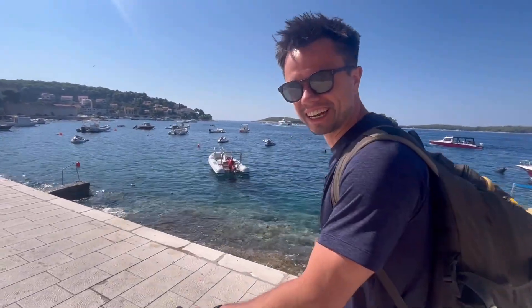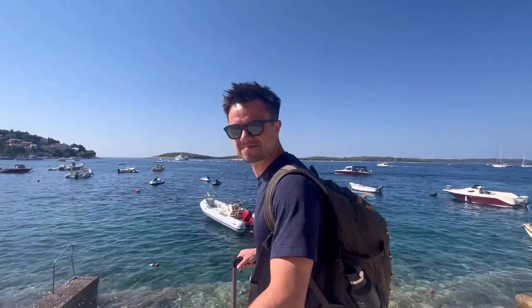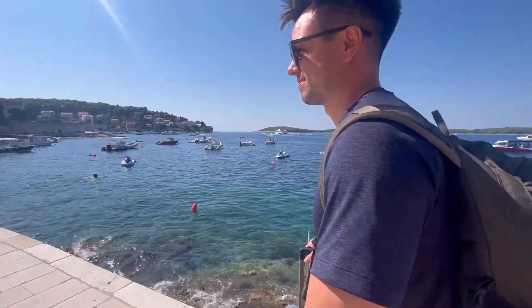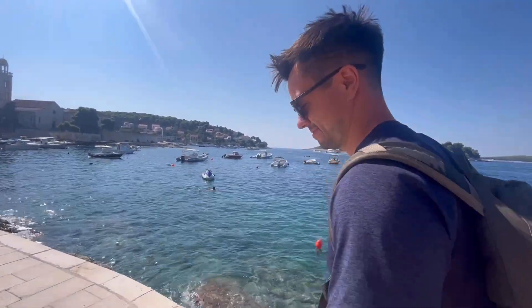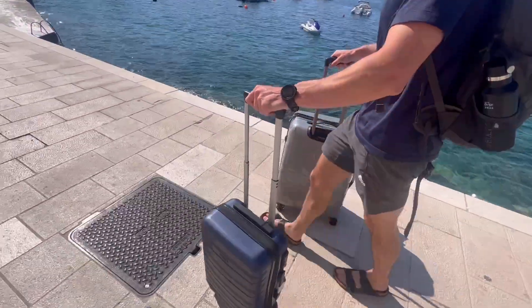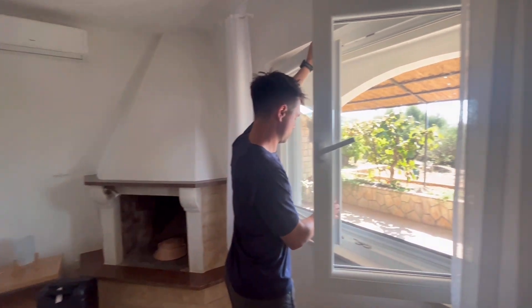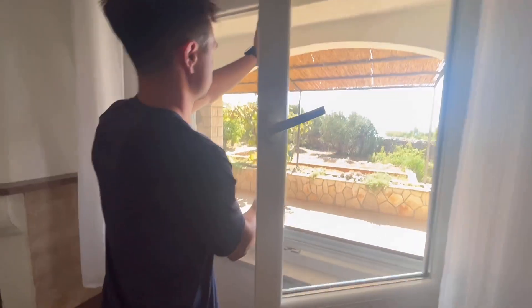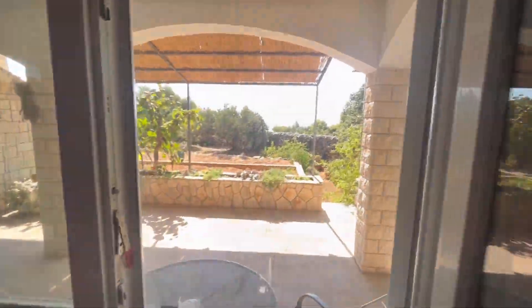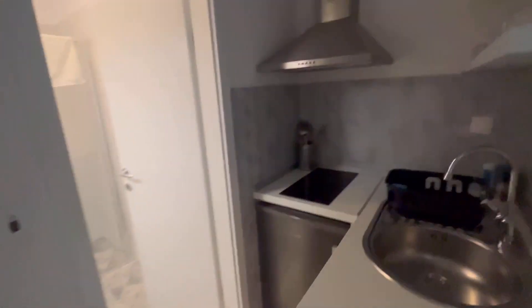Off to the Airbnb - checking in early again. It's not meant to be check-in until two o'clock but I messaged her to say we'd just arrived, and she said yeah it's ready - and it's not even 11am. Straight in, drop the luggage off. Apartment number three. The views outside are amazing, we can see the sea. The bathroom is through there and there's a little kitchen area.